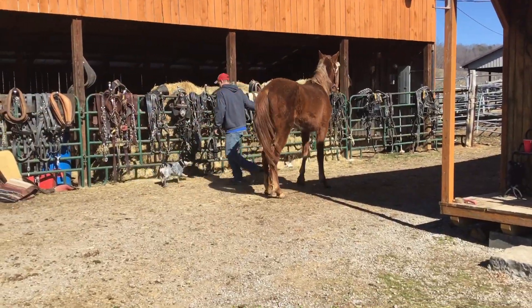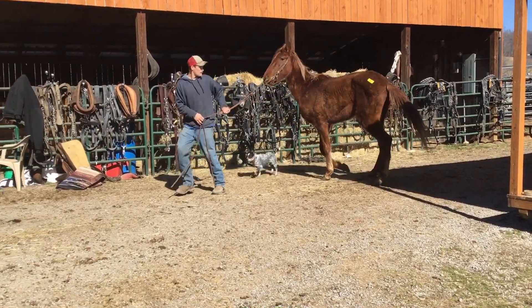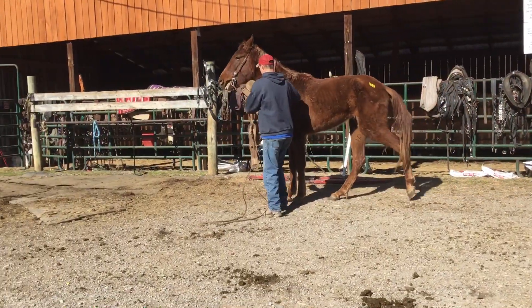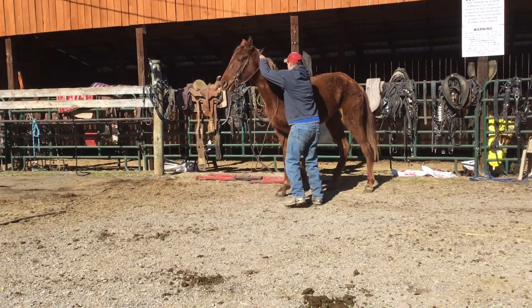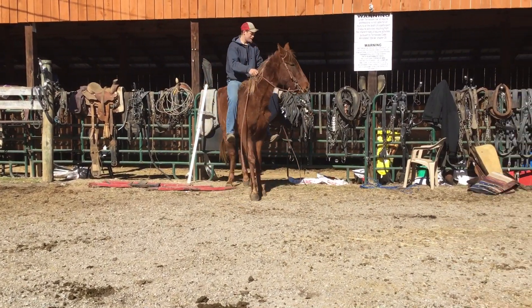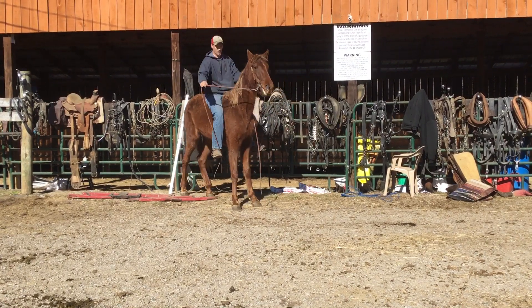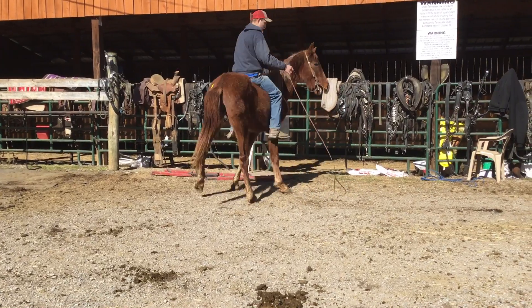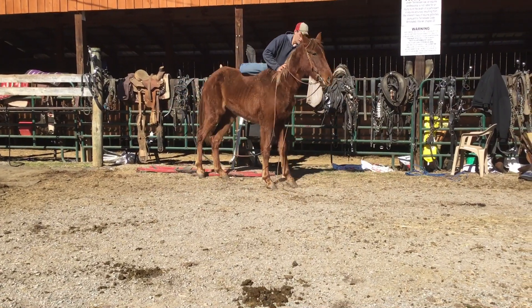She's not broke to ride. We got on her there — she just don't know nothing about the bridle. She's gentle. Jump on her there and just jump off. She's just green as a gourd. She ain't never been rode. But she wouldn't be nothing to handle. Just get on there and play with her a day or two, she just don't know what to do. I just want to tell you she wasn't no idiot — she wasn't trying to throw you or nothing.